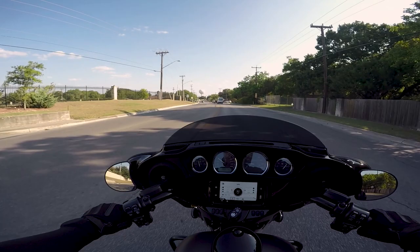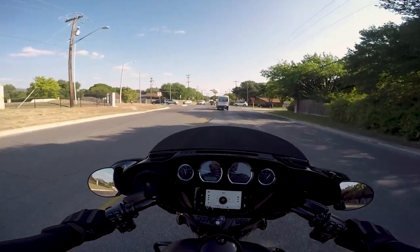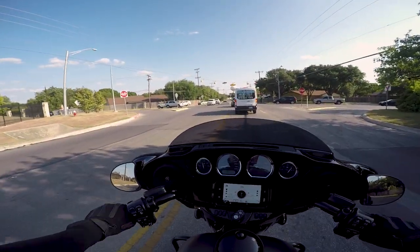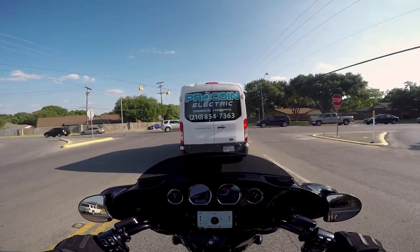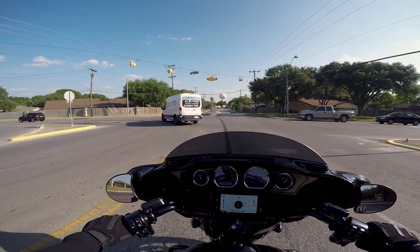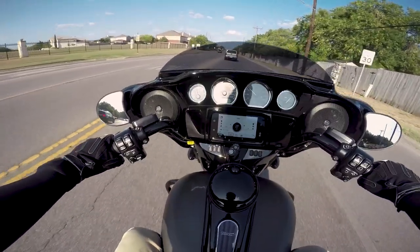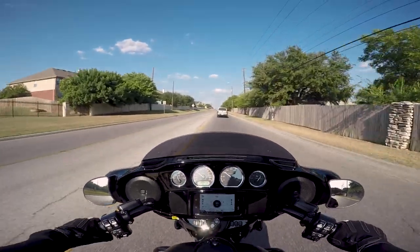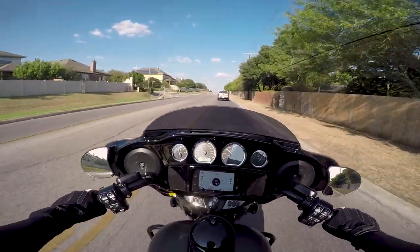Let's try out the brakes. This has dual disc up front and your standard single in the rear. They are good. This bike does come standard with ABS, which is a big plus for many. If you've never ridden a bike with ABS, you do have to get used to it, but it's definitely a feature that could potentially save you one day. The fairing up front isn't affecting that low-speed maneuvering as much as I was expecting, but I still stand by my statement that it is not as good as the Road Glide.